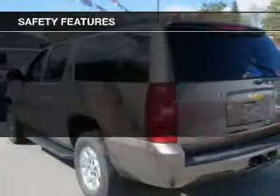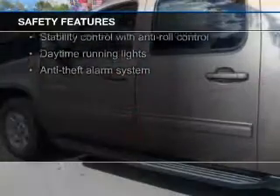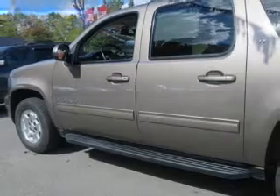Safety was made a priority with these features: fog lights, side airbags, second and third row head airbags, traction control, stability control, and a passenger airbag.